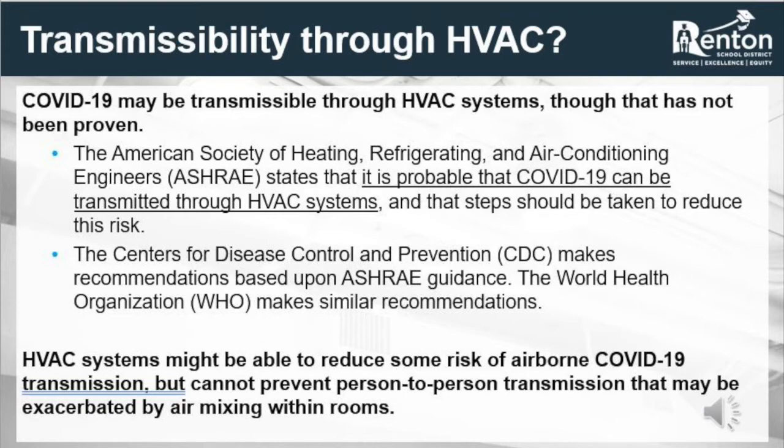However, as we move further into this presentation, you will understand that HVAC modifications can only reduce risk of transmission in one of the three ways that COVID-19 can be spread, and it is not possible to prevent person-to-person transmission with HVAC modifications.